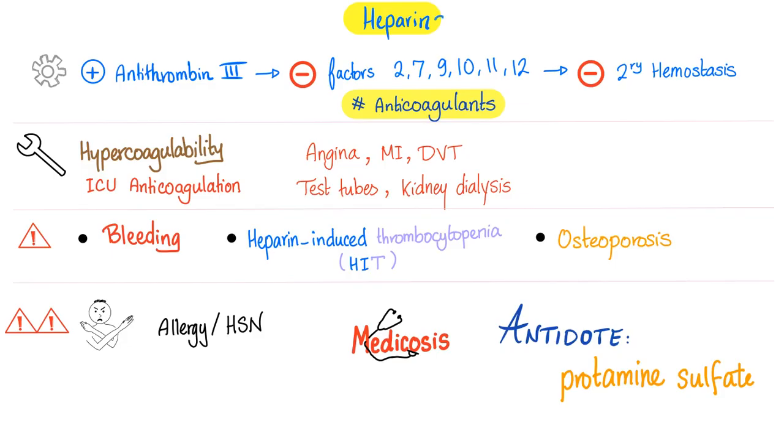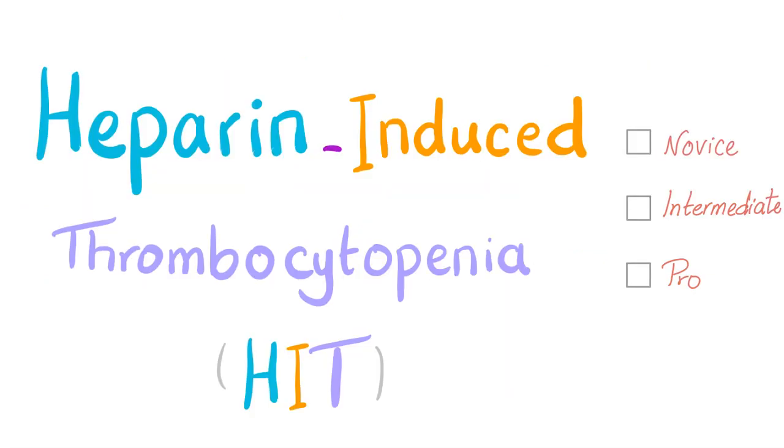Heparins — more correctly, heparins, because we have three subtypes. Mechanism of action: stimulate antithrombin 3, which inhibits factors 9, 10, 11, 12, 2, and 7. The most important two are factor 10 and factor 2. Heparin is used as an anticoagulant especially for angina, MI, and DVT. It's also found in the green top test tube. Side effects include bleeding, heparin-induced thrombocytopenia, thrombosis, and osteoporosis.